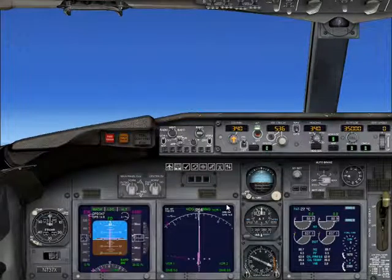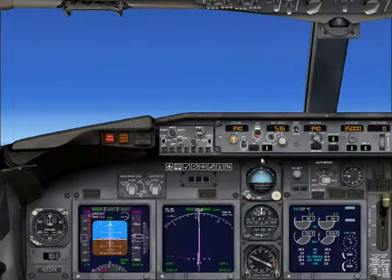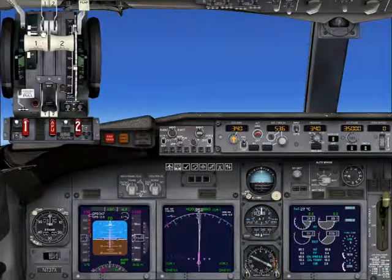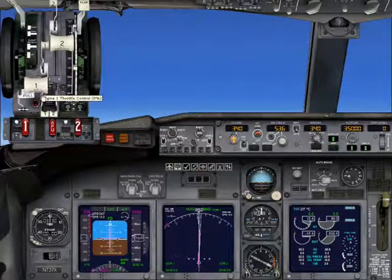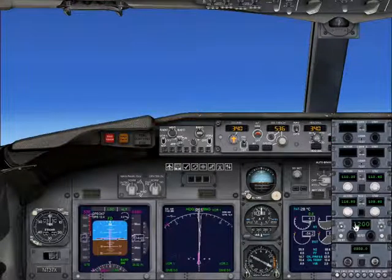Engine surge number one — that's the low fuel side. Disengage the autothrottle and bring the thrust lever back to idle. Engine failure number one. I'll call ATC. You squawk 7700, then we'll run through the checklist. Just keep flying. Molle Center, World Travel 1392, declaring an emergency.